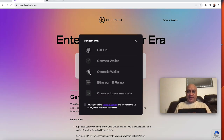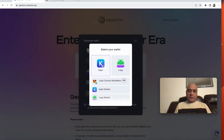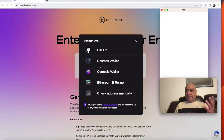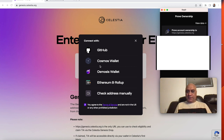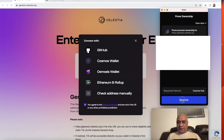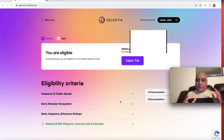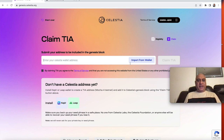Let's go step by step and claim this airdrop. You click on 'Check your availability', agree to terms and conditions. I have a Cosmos wallet — you can have whatever wallet is eligible. You need to sign the transaction and click approve. If you have been staking since January of this year, I think you'll be eligible. Then you click 'Claim TIA'.